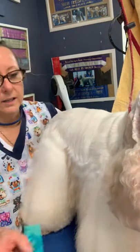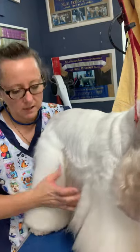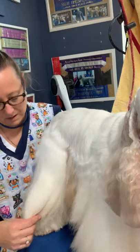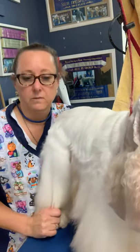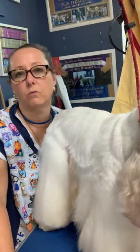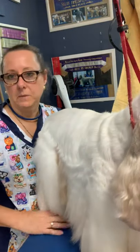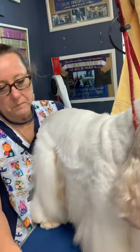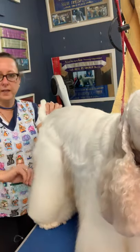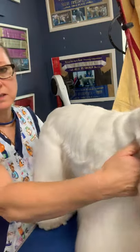His coat feels beautiful, it feels light. It's taken a long time to get his coat down here and this is the best it's ever been. He does have a little bit of staining, but if anyone knows Nippy, he's a total grub, so I'm doing well to get him this white. He's just a mess — a bugger in his panties. His coat has come up absolutely beautiful.